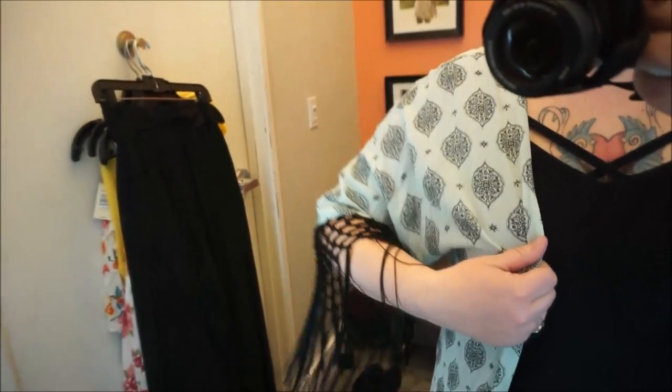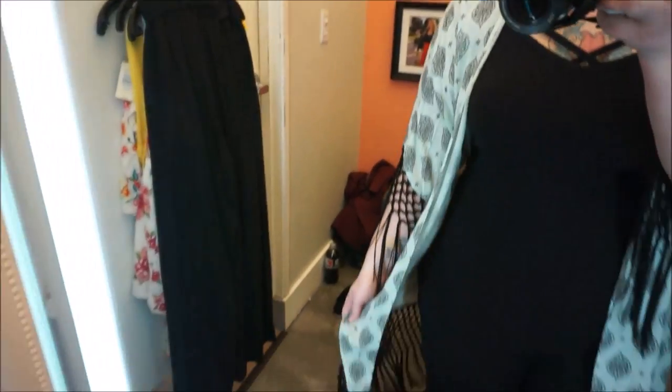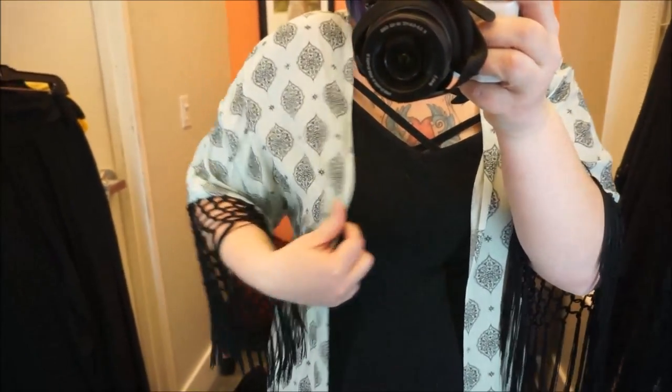I do love kimonos, but I don't know how I feel about this one. It's got a medallion pattern on it and fringe at the arms, which throws me off. I like fringe at the bottom, but I don't feel like this does too much for me. The color is really beautiful though. There's a dress in the same pattern and color that I do like, but I'm not sure about this kimono.